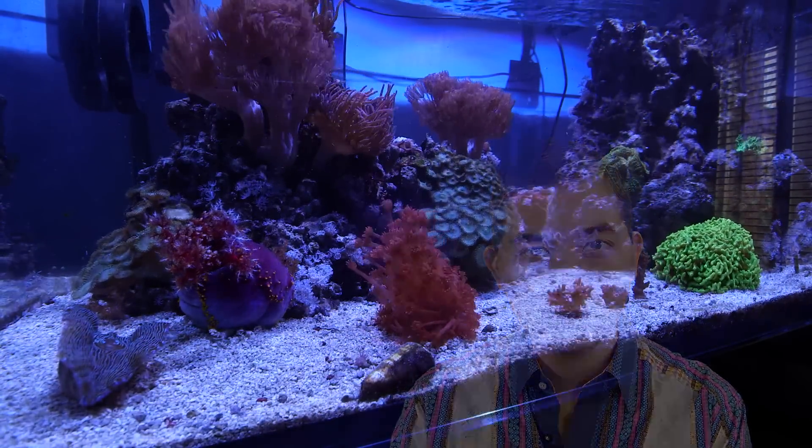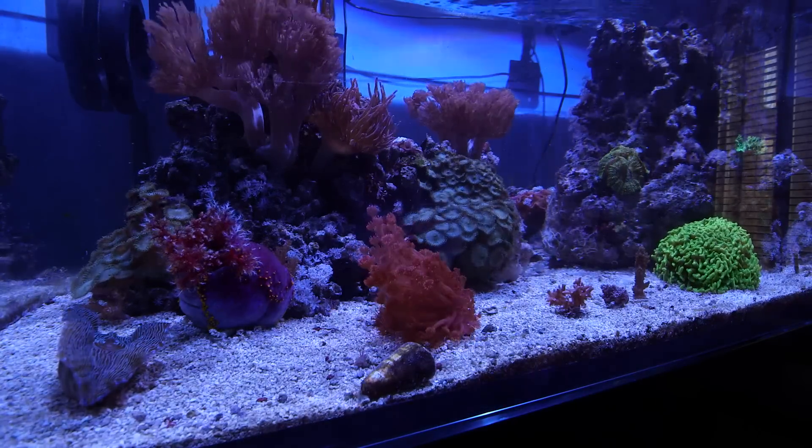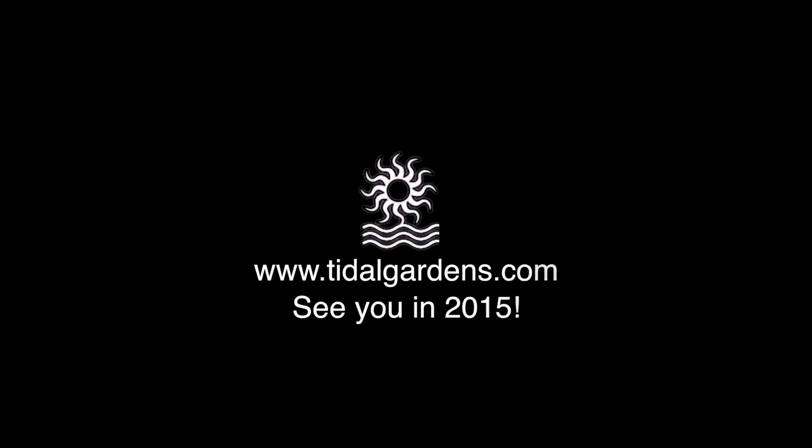Alright guys, that pretty much does it for 2014. So tell me — what have you planned for next year? Are you guys going to do a new tank upgrade or new equipment? What have you got going on? Let me know in the comments below. See you in 2015.